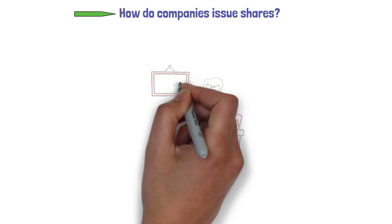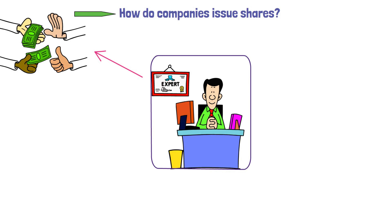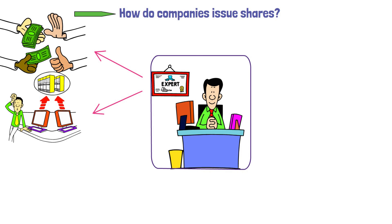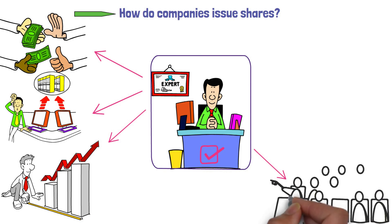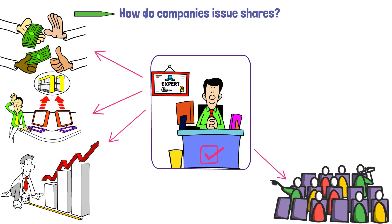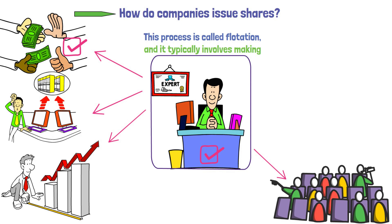How do companies issue shares? Companies release shares when they require funds for investments or to cover expenses. When an investor purchases a share, they transform into a shareholder, holding a small portion of ownership in the company. When a company wants to grow its operations, it can decide to sell shares to the public. This process is called flotation, and it typically involves making these shares available for purchase on the stock market.